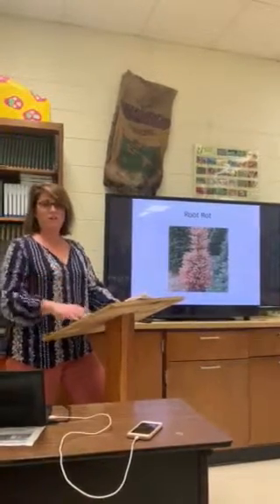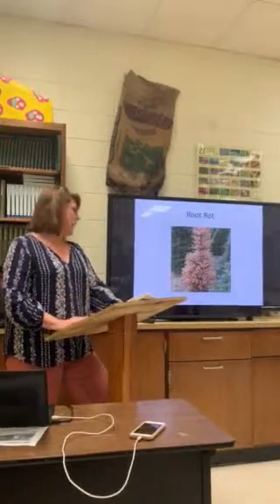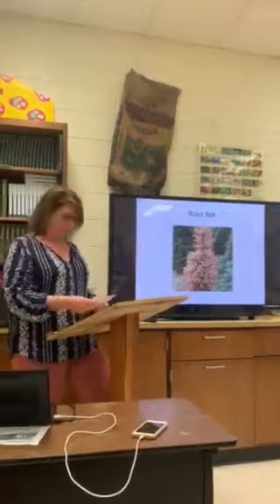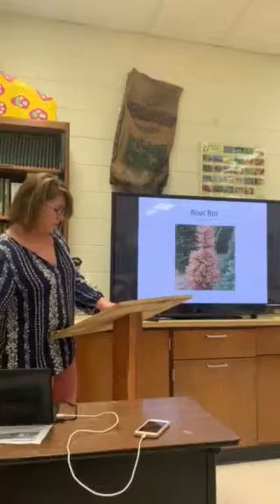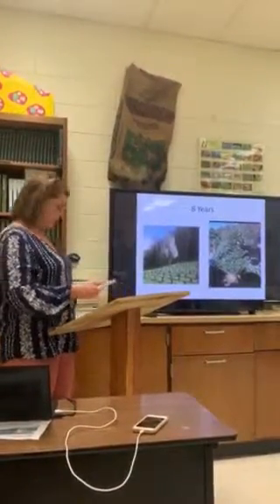We had over a hundred inches of rain last year in Montebello. We had no problem, and thankfully we have well-drained soil, so we did not have the problem of root rot. Now that we have discussed the elevation, soil, and rainfall needed, let's discuss the maintenance of your trees.